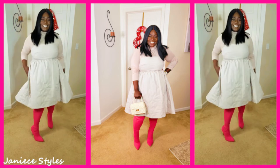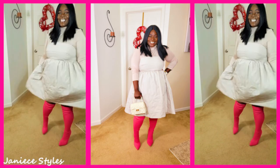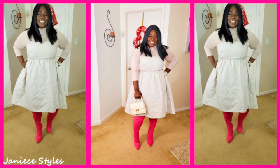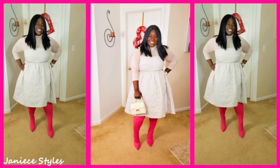I love me a good fit and flare dress. A fit and flare dress will save your life because if you need to eat, it hides the tummy area. I love this dress and I love this look, but you guys tell me what you think. Do you guys like this look?